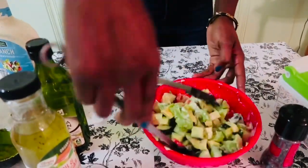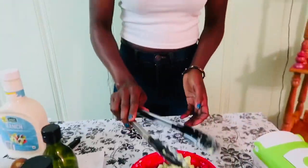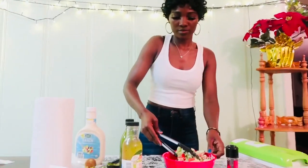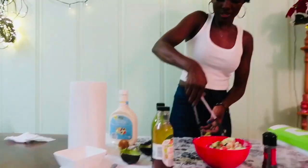Stir that up and you can let it sit in the refrigerator for a couple of minutes so it will be fresh, fresh, fresh — and just save that.